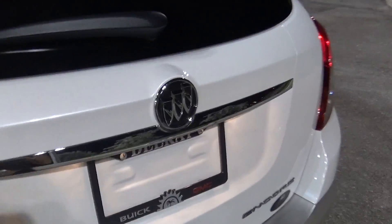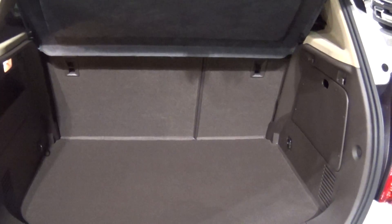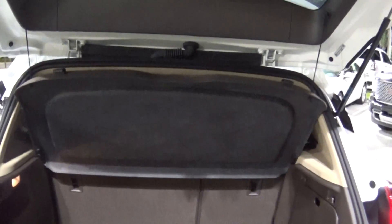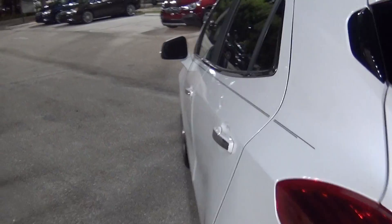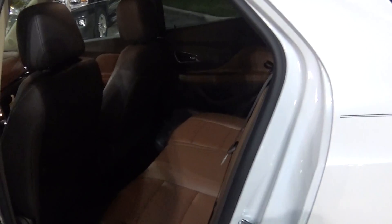I'll show you your cargo space back here. That second row also folds flat for additional cargo space. What's neat about this vehicle is the passenger seat also folds flat if you need to fit something the full length of the vehicle. You have your beautiful — my favorite — saddle interior.